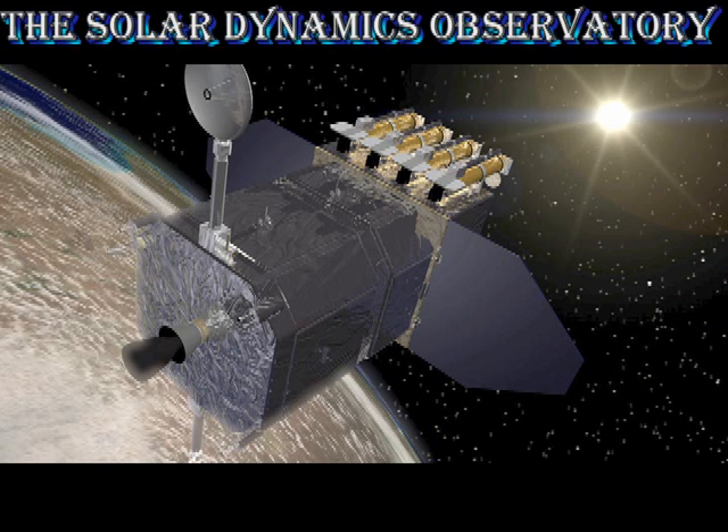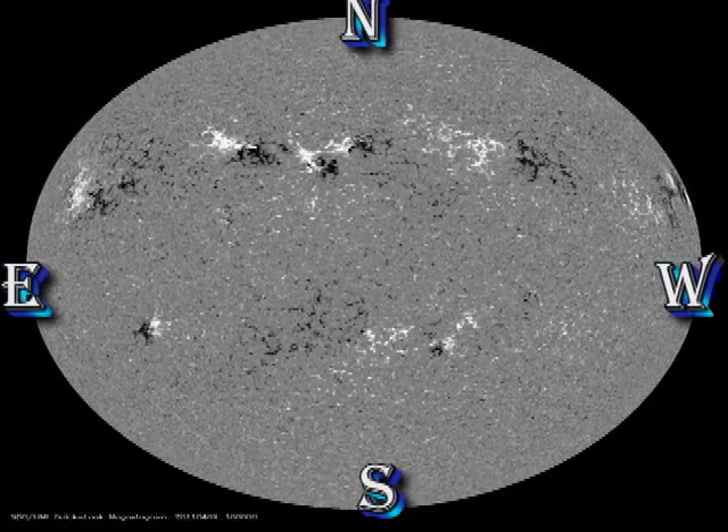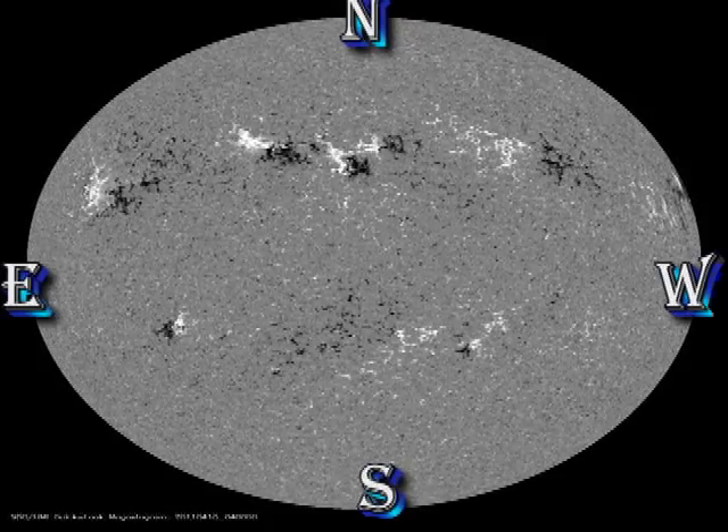Next we turn to the data from the Solar Dynamics Observatory, which is in geosynchronous orbit around the Earth, so it sees the hemisphere of the sun that is pointing towards us. In the white light and magnetic movies, I would like you to pay particular attention to the development of that spot just to the east of 1186, and also to the continued decay of region 1187 in the south.